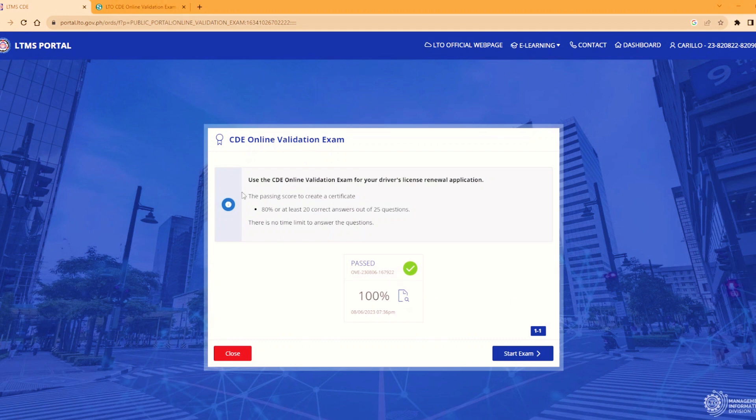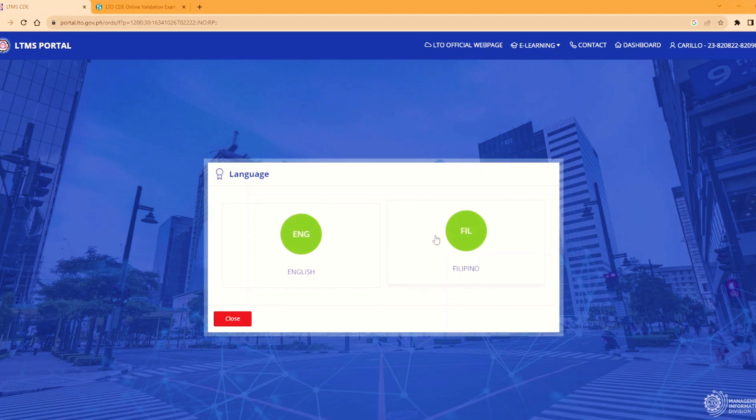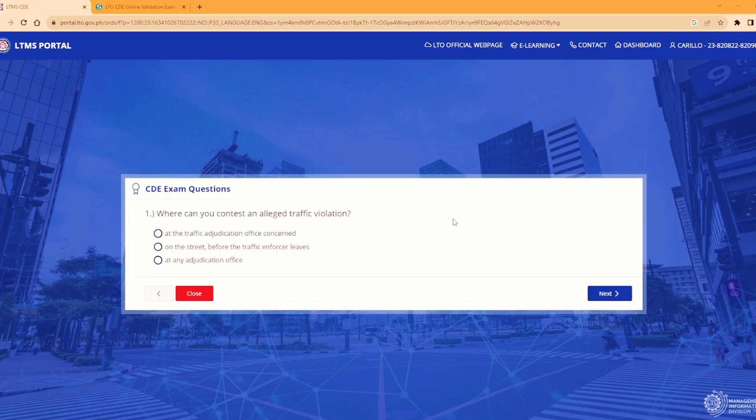I-click-click nyo na po diretso dito sa CBE Online Validation Exam. Ito po yung exam. At nakalagay po dito na ang passing score ay 80% o at least 20 na correct answers out of 25 questions. At ang pinakamaganda po dito, there is no time limit to answer the question. Bibigyan ko po kayo ng sample kung paano po siya naging madali. I-start po natin itong exam. Click natin yung start. Tapos dito po tayo sa English. Click natin yung English.